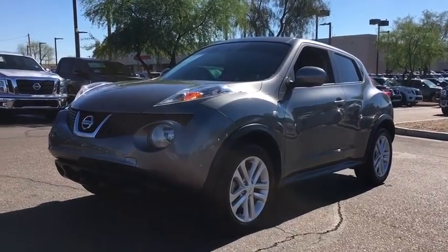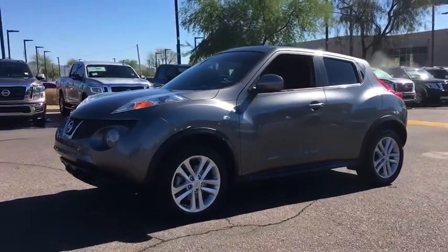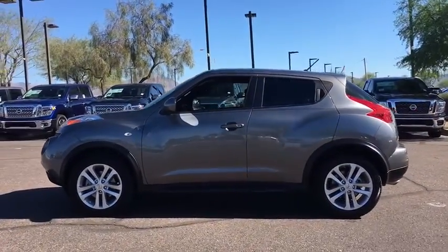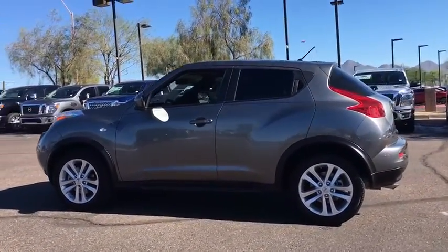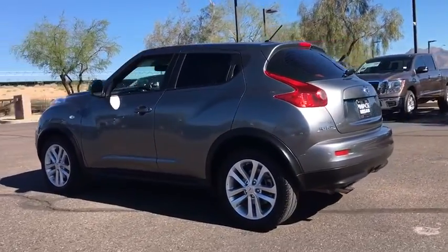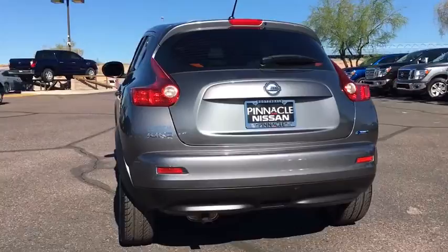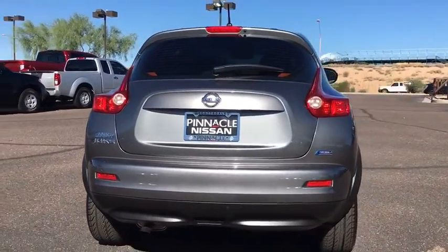The 2013 Nissan Juke. The Juke is an adaptable and intelligent ride where all-wheel drive agility and handling meet turbocharged performance. This unique sporty compact crossover fits your personal style perfectly. This vehicle has less than 35,000 miles.